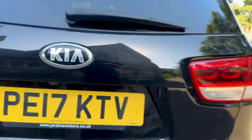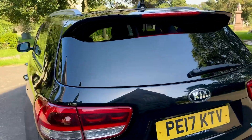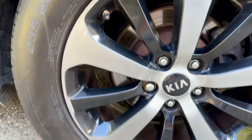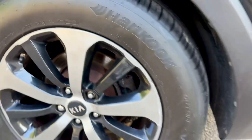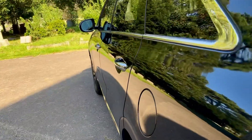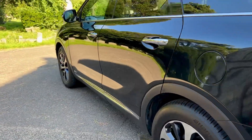It also has a rear-view camera and an electric tailgate. Looks nice and clean around the back. Coming to this back corner, the alloy is looking good, disc pads are good, and tyre tread depth is also good. Looking down the lines of the vehicle — they're nice and clean.